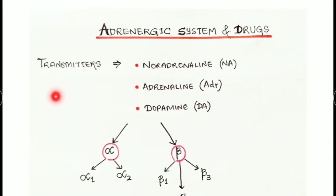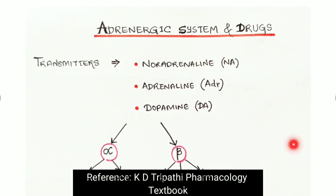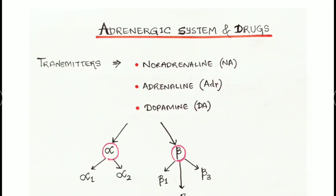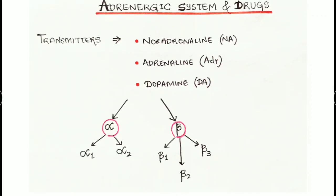Let's go into our topic: adrenergic system and drugs. Last day we discussed the cholinergic system and their functions. Today, regarding our adrenergic system, the neurotransmitters are noradrenaline, adrenaline, and dopamine. There are two main receptors: alpha receptors and beta receptors. Alpha receptors have two subtypes — alpha one and alpha two — whereas beta receptors have three subtypes.